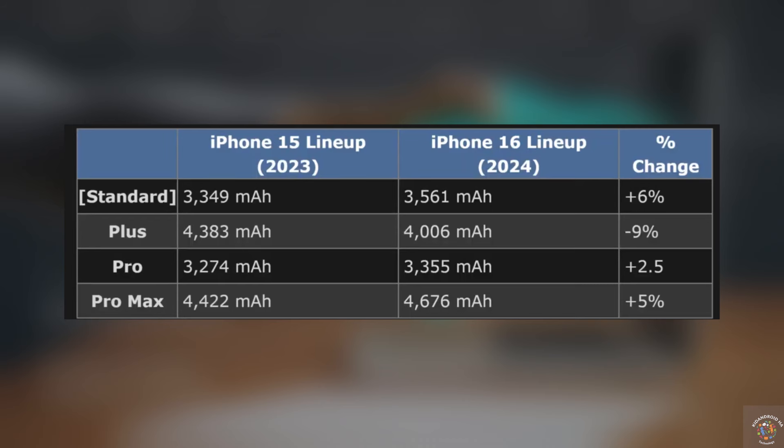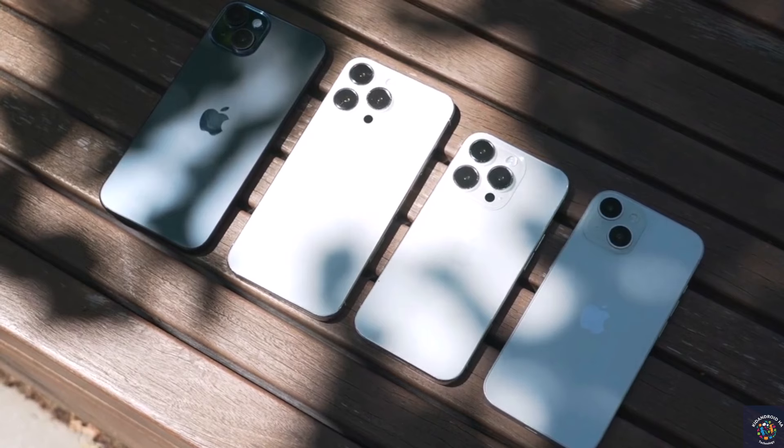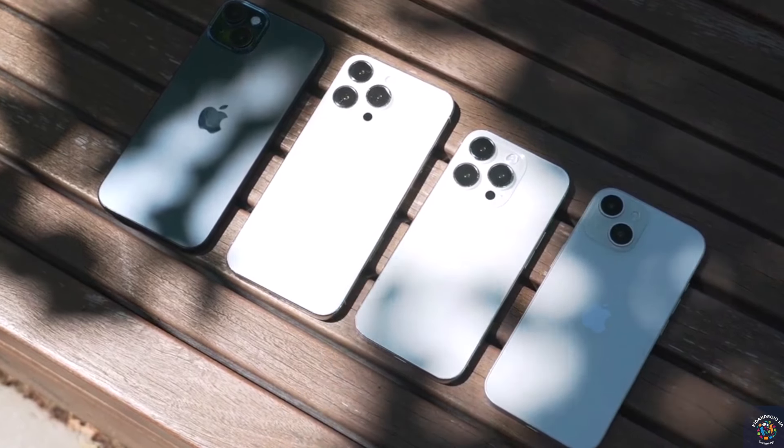Alternatively, Apple might choose to maintain a similar battery life but make the cell smaller. Either way, thanks to this new battery technology and the powerful A18 Pro processor, we can expect a noticeable boost in battery life for the iPhone 16 Pro Max.